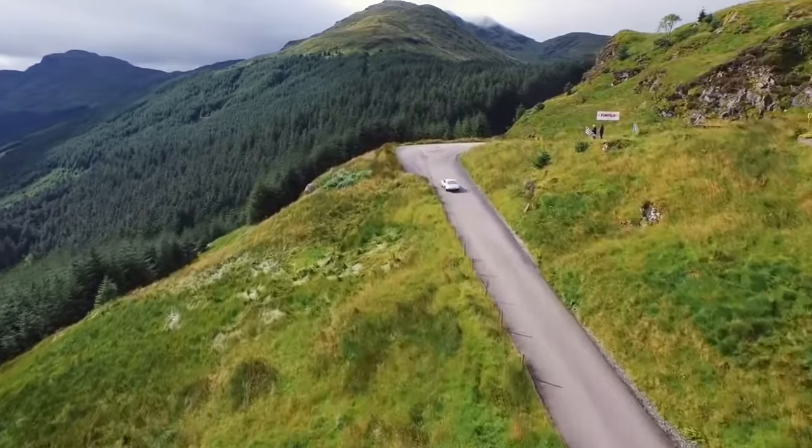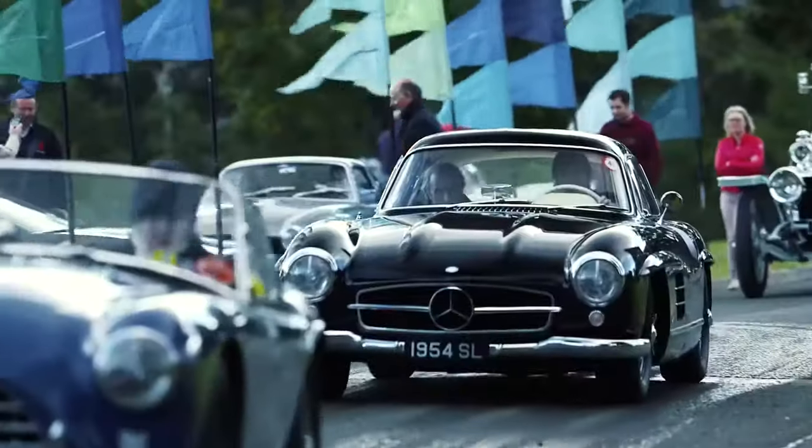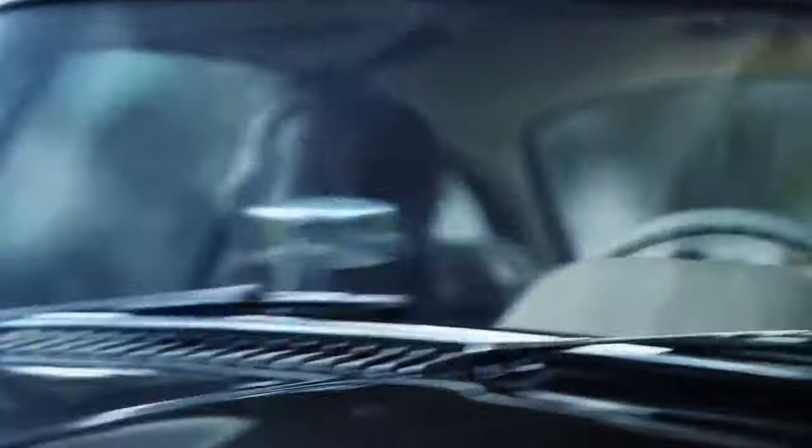I'm driving with my son, actually. He's got a 300 SL Gullwing Mercedes, 1954. So there's a great collection — some of the finest cars in the world are on this tour.